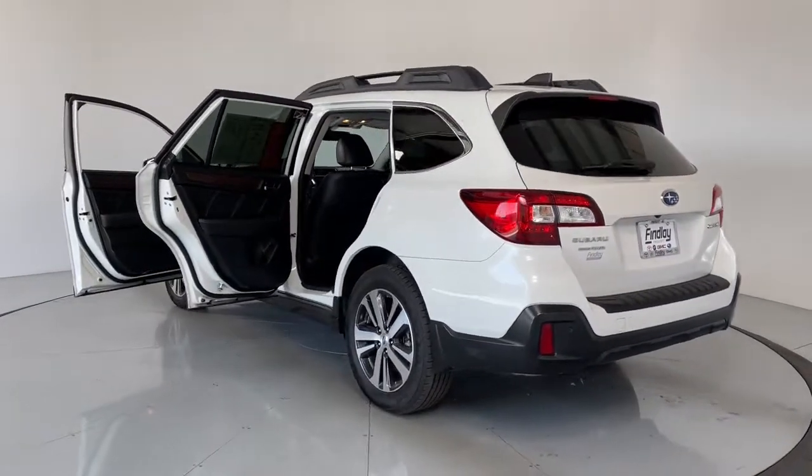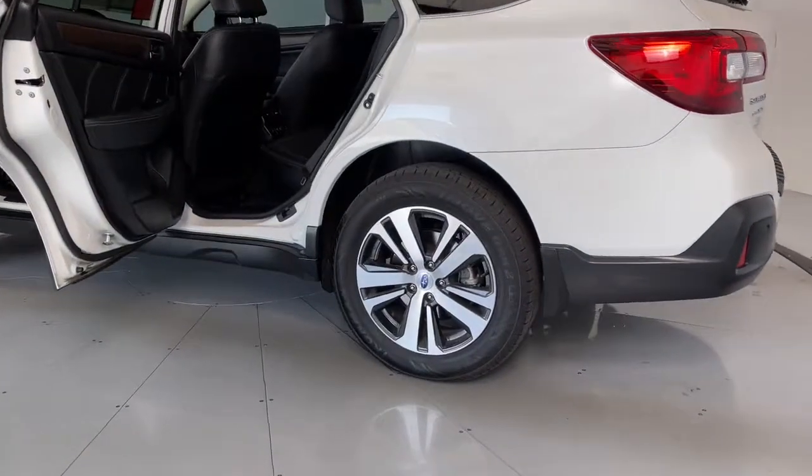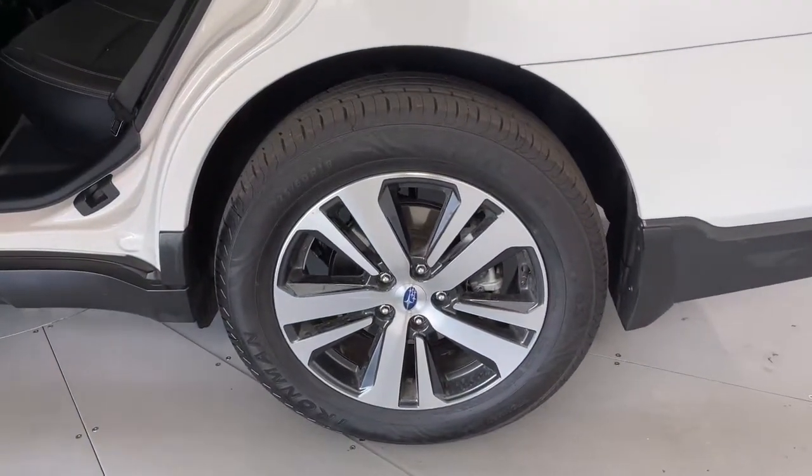Rugged yet refined, that's the Outback. See for yourself when you take it for a test drive. Our professional staff looks forward to giving you excellent service.